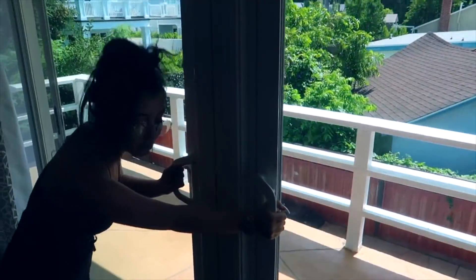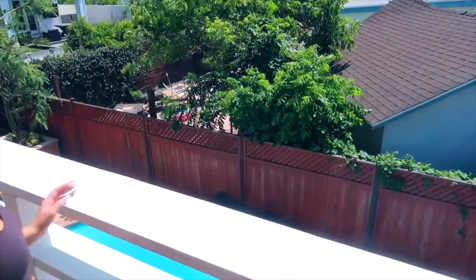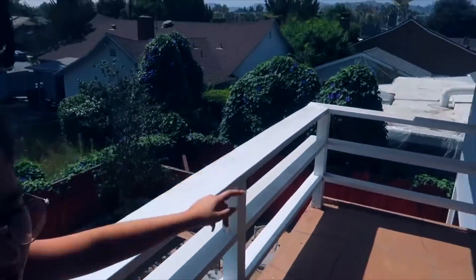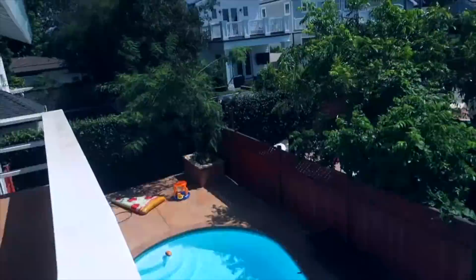I usually keep these doors open — I just closed it because of filming the video. But if you come out here, this is my favorite place. I love waking up to this. I just come out here, it's super nice. My pool is down there. I really love this view — it's so pretty. Over there you can see Hollywood Hills, which I really like, and I love being able to look at my pool.